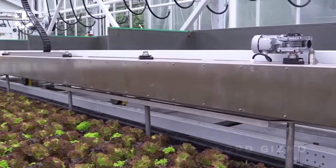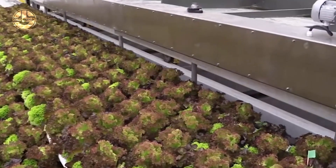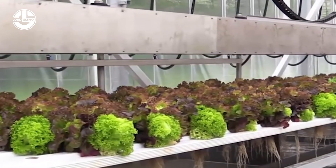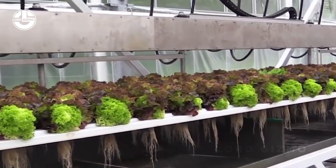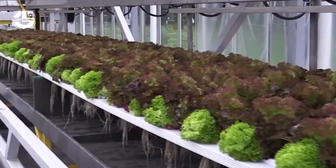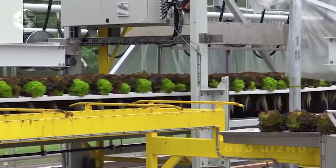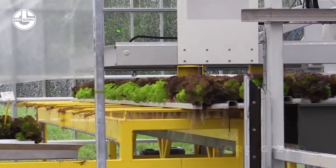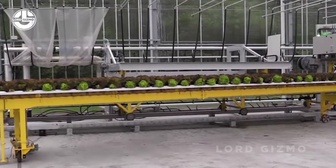It's harvesting time. Now that the lettuce has fully grown, these incredible automated machines spring into action. Watch as they gently lift the lettuce from the water baths and place them directly onto the production line. This process is fast, efficient and minimizes any potential damage to the plants, ensuring that the lettuce remains fresh and crisp. The automation allows us to harvest large quantities in a matter of minutes, which would be impossible to do manually on this scale.